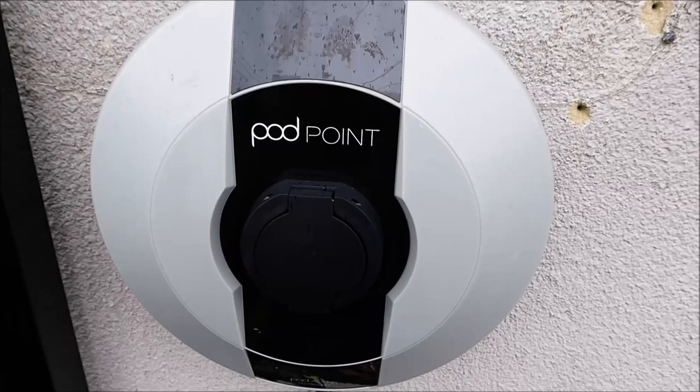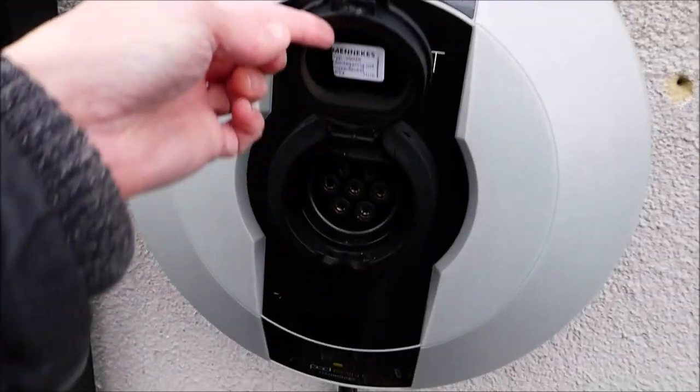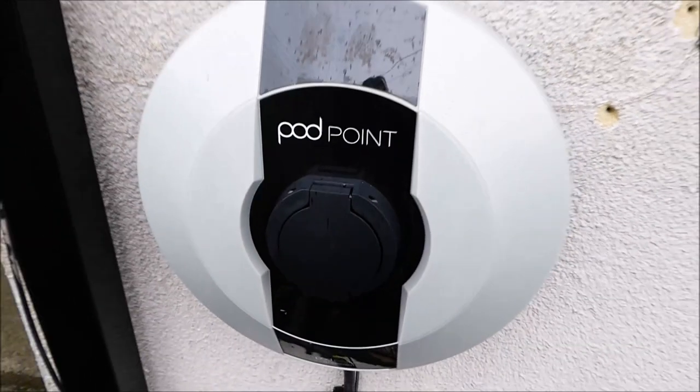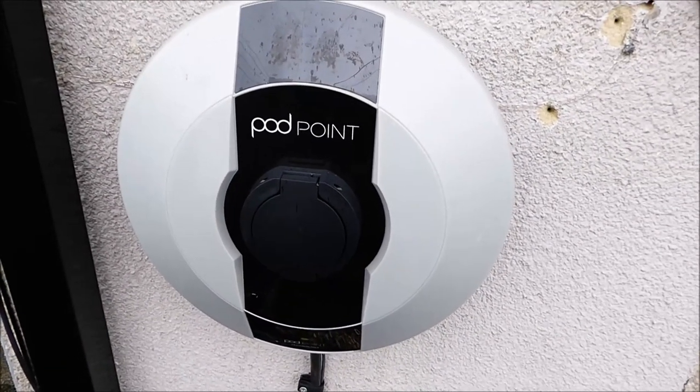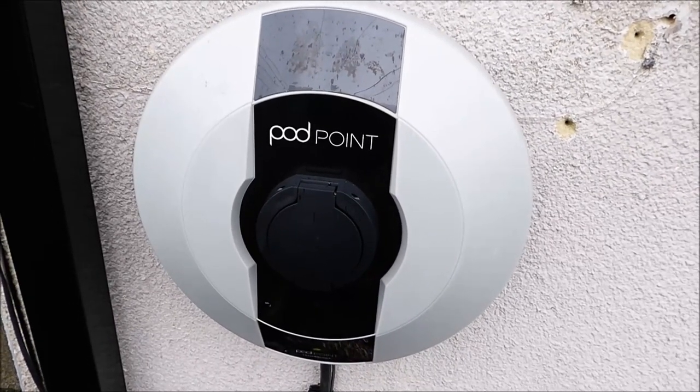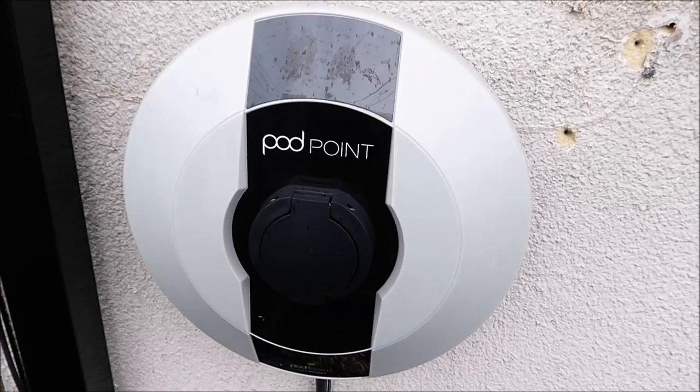And if you've got a fuse box you can have your own home charging point. Obviously if you live in a mid-terrace house with no drive, or in a flat, this might be more difficult. But if you have a driveway and a fuse box, there is infrastructure.